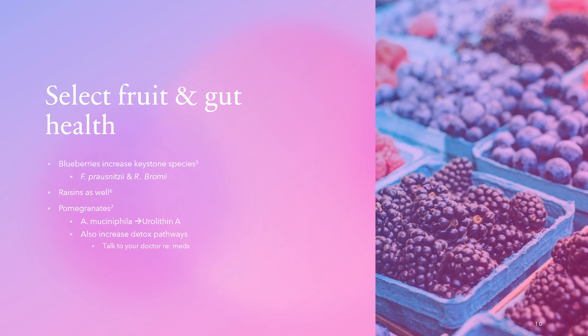Raisins also have beneficial effects on both keystone species — Faecalibacterium prausnitzii and Ruminococcus bromii — and suppress some opportunistic pathogenic bacteria, making raisins another excellent inclusion in your diet. Pomegranates were found to increase another keystone species, Akkermansia muciniphila, because Akkermansia converts polyphenols in pomegranates to something called urolithin A, which is incredibly beneficial to gut health and is being studied as an anti-aging molecule.